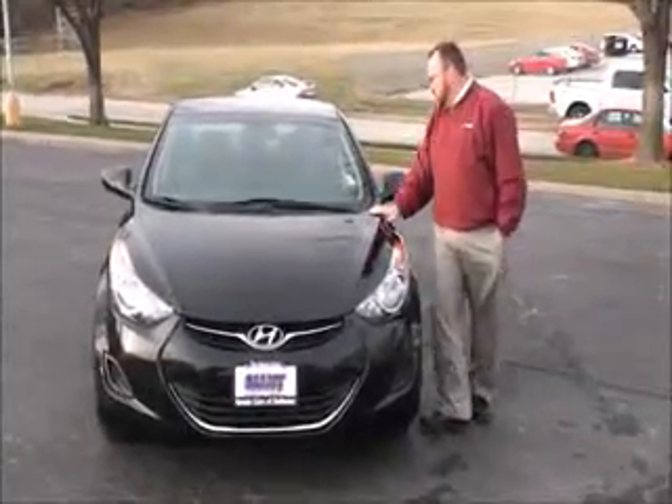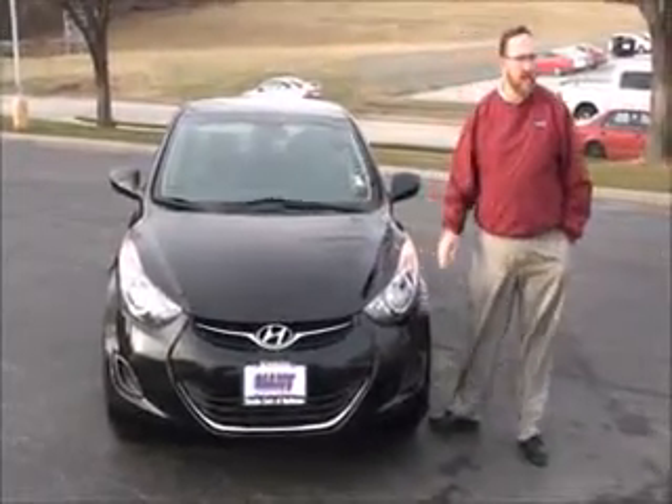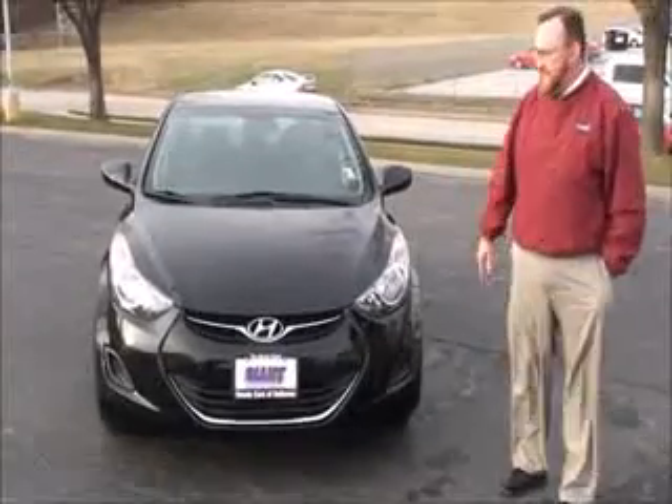Brian Kelly here from the Honda Giant, here to show you this 2013 Hyundai Elantra GLS. Just came in on trade, it has 50,000 miles.